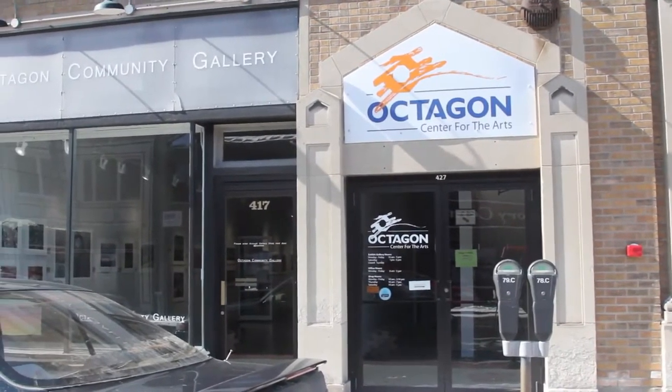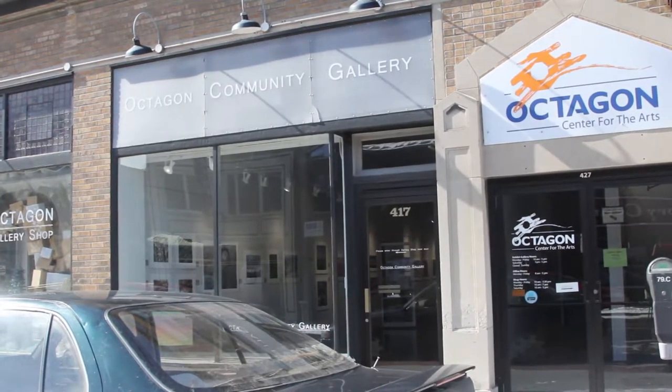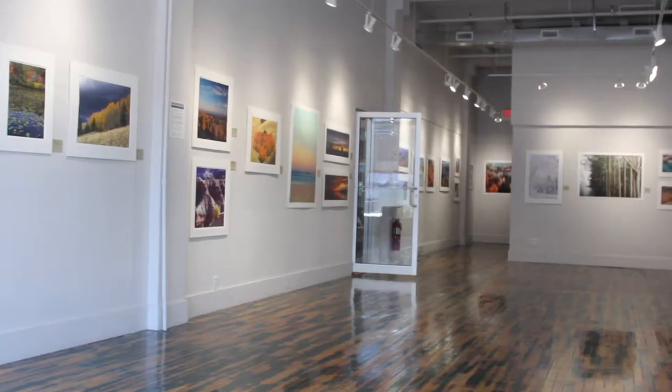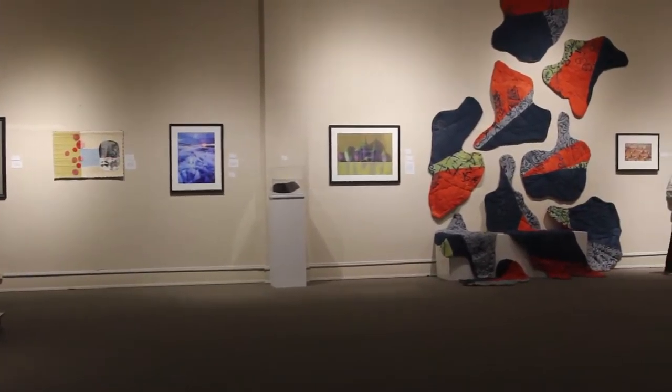The Octagon Center for the Arts is a community arts center located in the cultural district of Ames on Douglas Avenue near Ames Public Library. The center has three exhibit galleries, a dance studio, a retail art gallery shop, and countless other amenities available to the public.